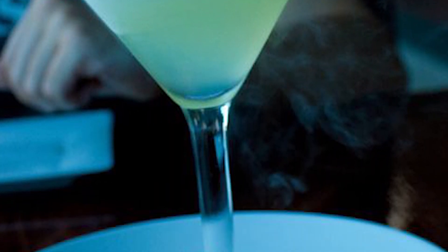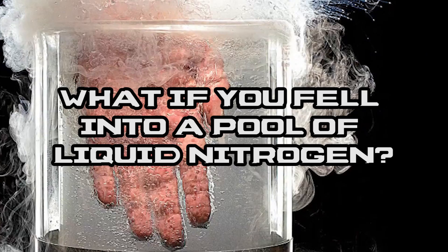We've all seen videos of people dumping objects into liquid nitrogen, but what would happen if you fell into a pool of liquid nitrogen? That is the question we are asking, right now, on Life's Biggest Questions.